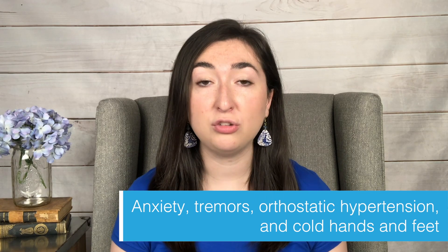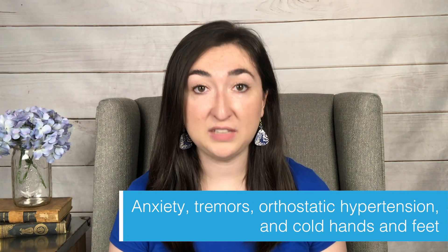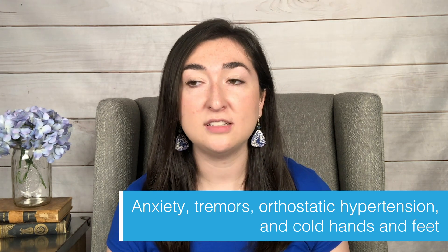When it comes to symptoms, there are four main ones that go with hyperPOTS: anxiety, tremors, orthostatic hypertension, and cold hands and feet. Just because you have these four doesn't mean automatically that you have hyperPOTS, because a lot of the symptoms overlap, as I'm sure you know in the dysautonomia community and the chronic illness community. But those are the main four.